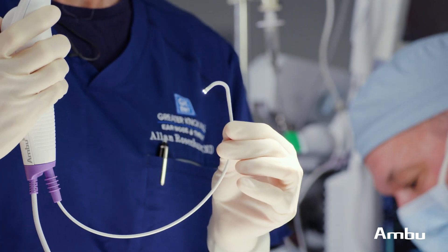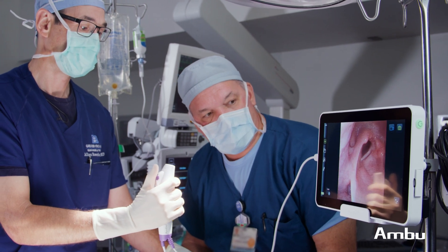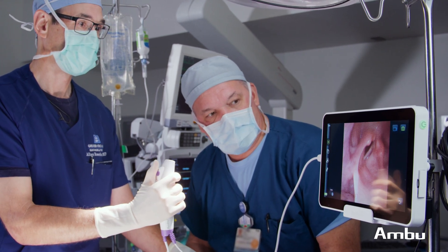The rhinolaryngo slim is a pleasure to work with. The digital scope has a chip at the tip, so there's no fibers running through it and no fibers to break. So between the A scope and the AVU2, the image quality is fantastic.